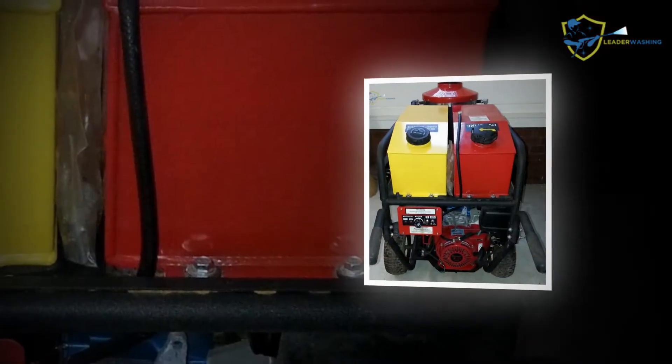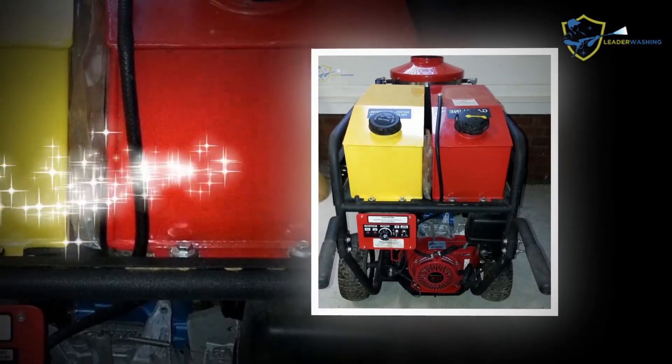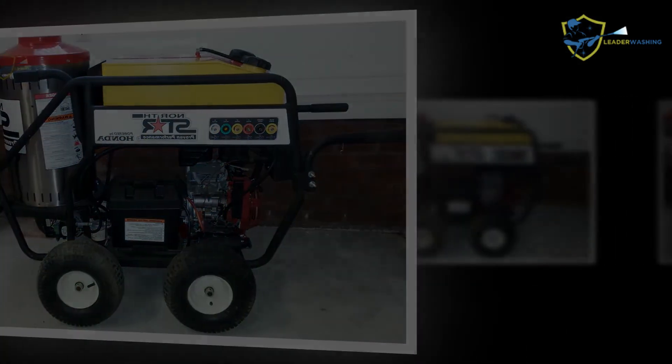The lightweight structure of the Worx HydroShot makes it stand out, as its mobility is also enhanced. It's not only lightweight but also economical, as it only makes use of half a gallon of water per minute. The long barrel of the gun provides a pressure that exceeds a standard pressure washer's capacity and helps it reach places.